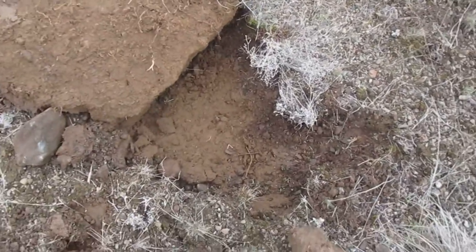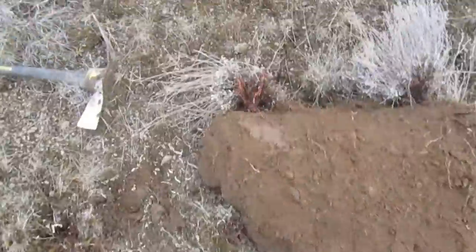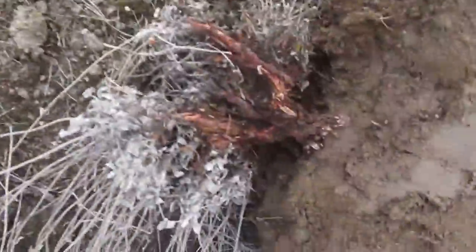Hey YouTube, this is a gen x prepper here working my land. I have discovered something — I am convinced that this weed, whatever this thing is, it's a little pain in the butt, that's what it is.